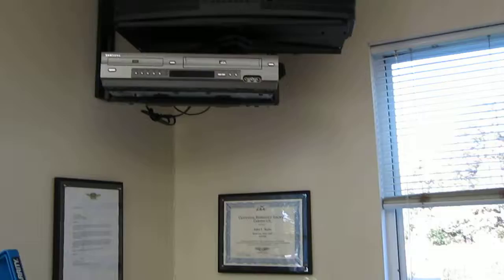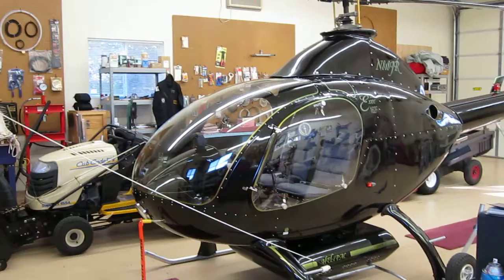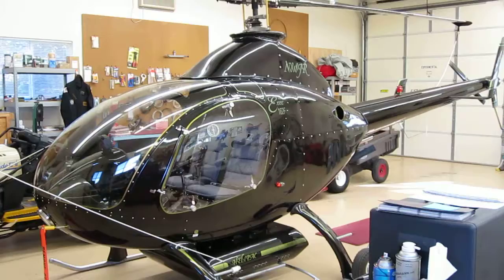New VCR and DVD player. The helicopter's been maintenanced and yearly done — flown a couple of times. Everything cleaned up there.